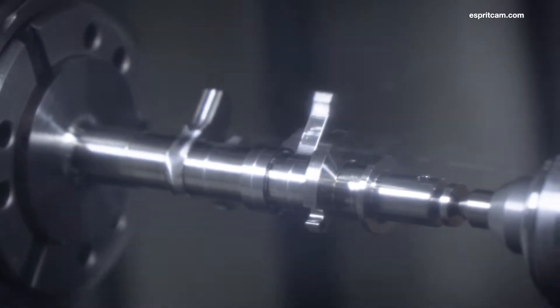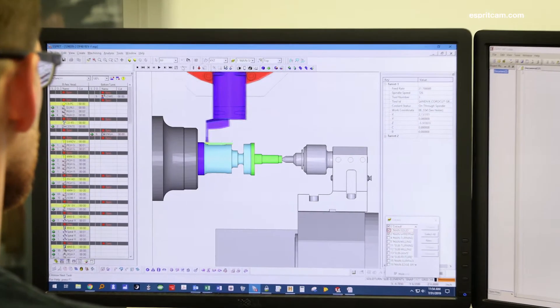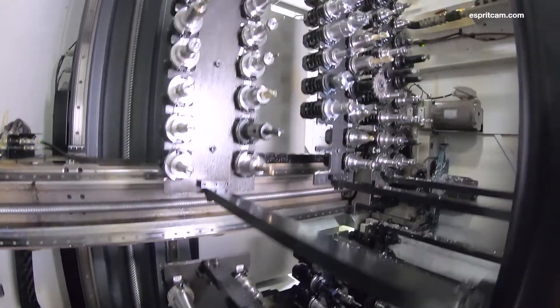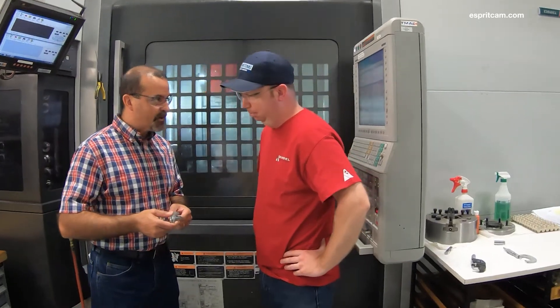This part is a perfect example of combining operations and being able to save up to 50% in our cycle time. Esprit profit milling and profit turning really worked well for this part. We increased our productivity and while doing so, increased our tool life by at least tenfold. Now we're able to have combined operations which affords the machinists to actually do other things while the machine's running.